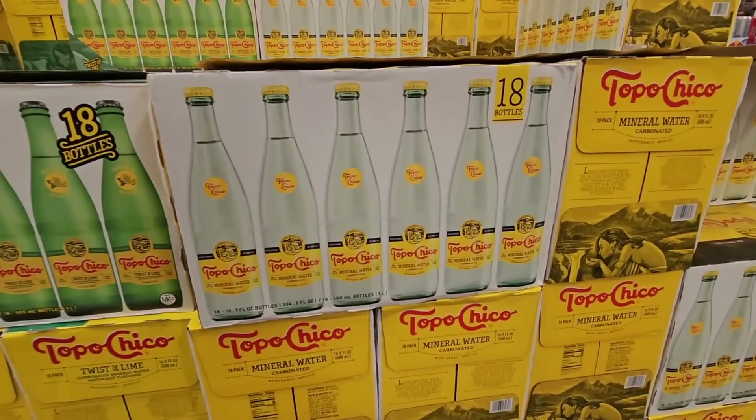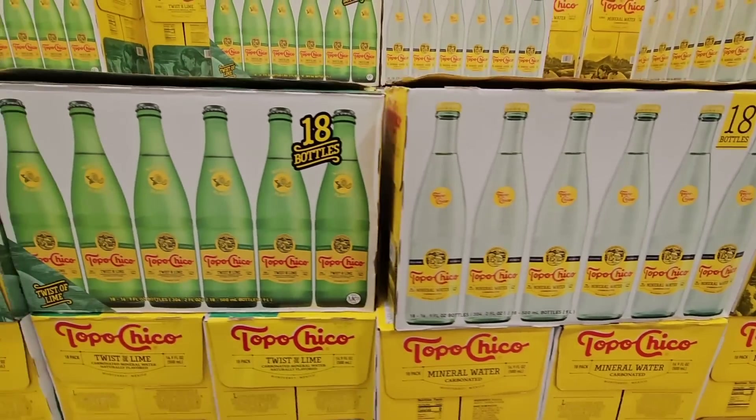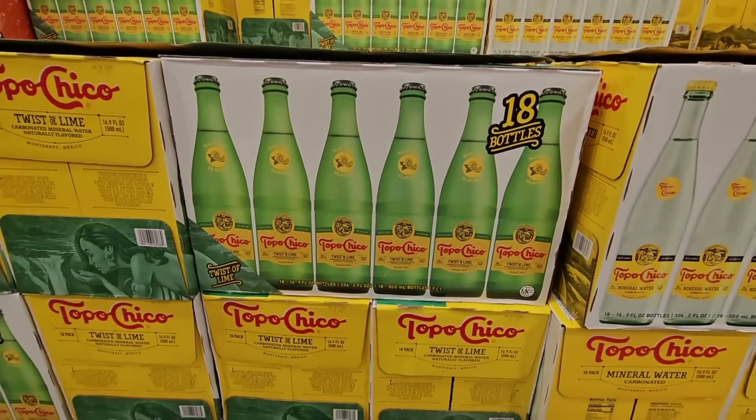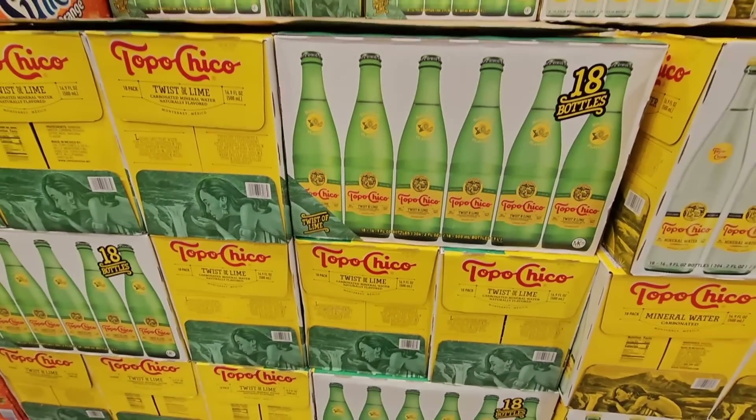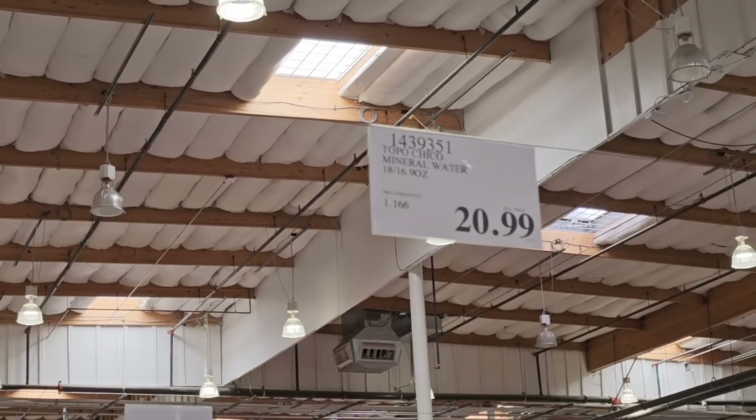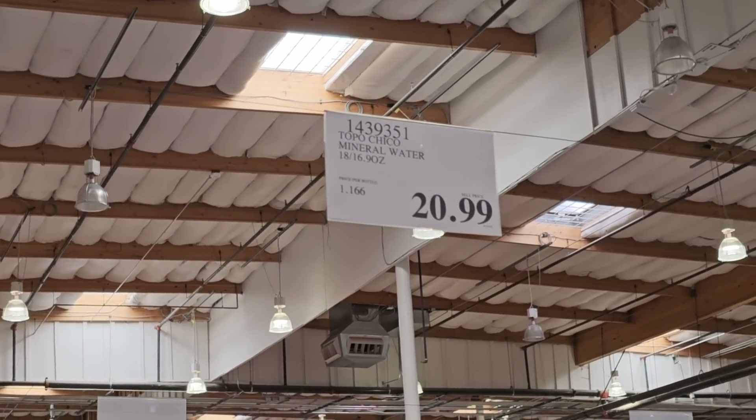One of my favorites — the Topo Chico. It's the plain regular mineral water, and then the Twist of Lime mineral water. The Twist of Lime is one of my favorites. $20.99. The first time I've seen it here at Costco.